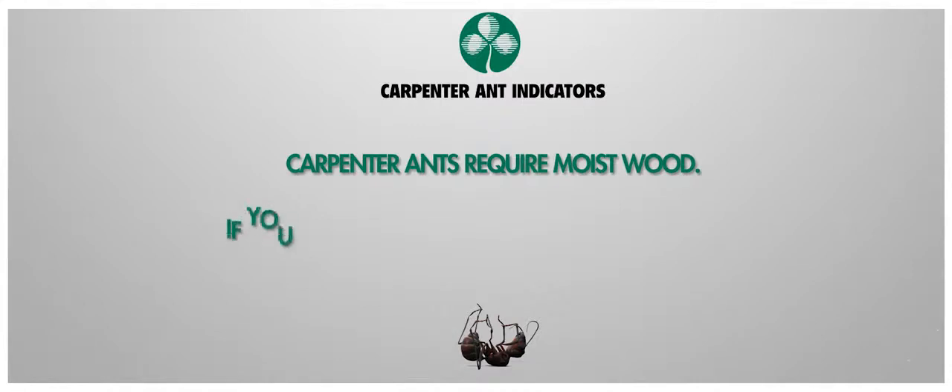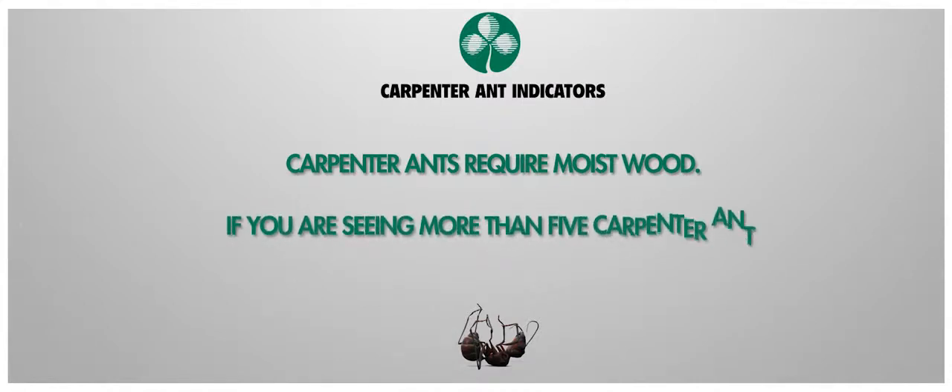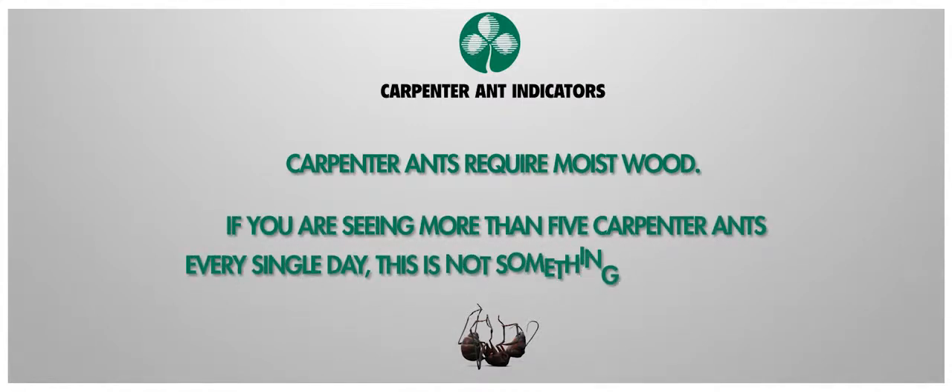Here are a couple things you should look out for. Carpenter ants require moist wood, and unlike termites, they do not eat the wood — they just excavate it out and lay their eggs in it. If you are seeing more than five Carpenter ants every single day, this is not something you can ignore. They can cause extensive structural damage.